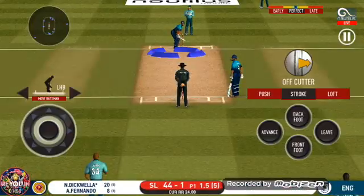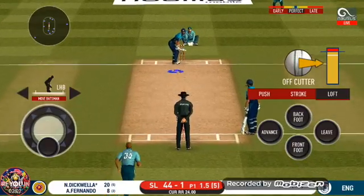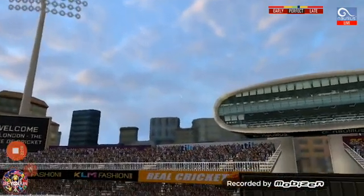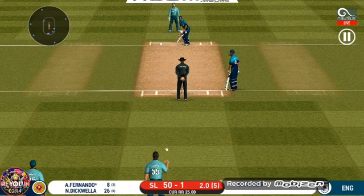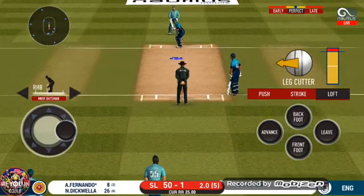Yes! One high in the air and he helps himself to score into the attack. The fielding team can now have more than two fielders outside the inner circle.